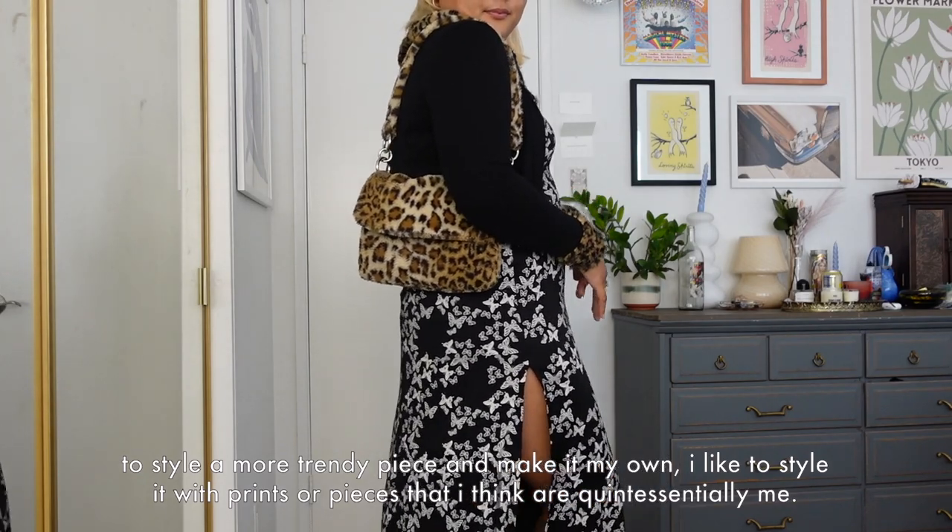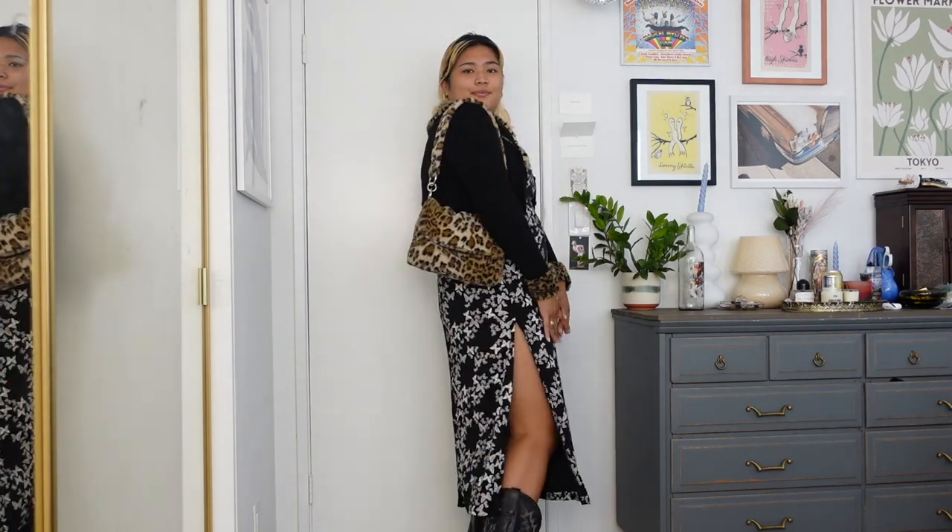This next outfit is very 90s inspired. I have on this butterfly tube top dress, and to add more of my personality I threw on a cheetah cardigan with a little matchy-matchy bag moment. Look at the slits on this dress — it's a little scandalous, I'm not gonna lie.